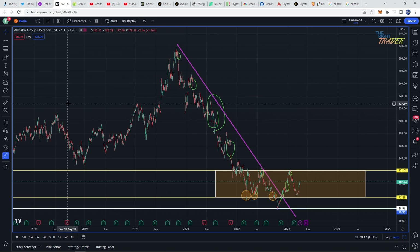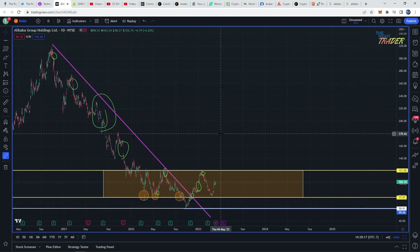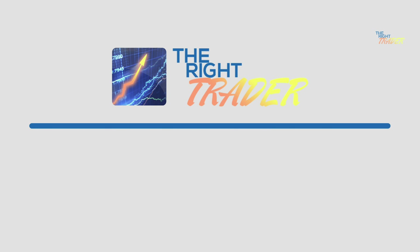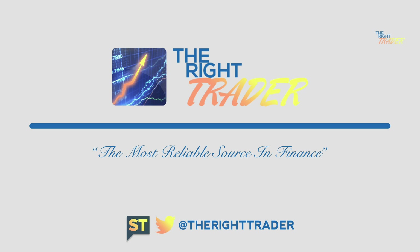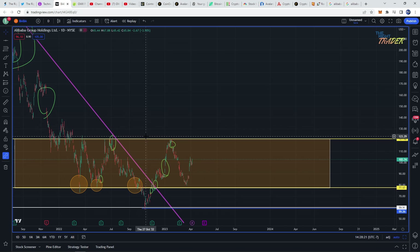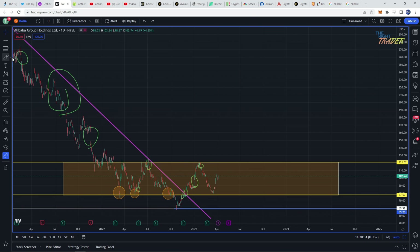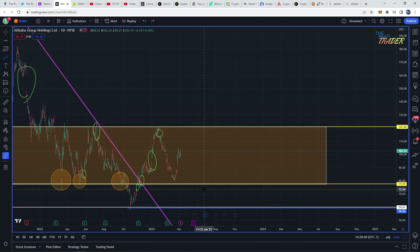Hey, what's going on everybody, Matthew from The Right Trader. I want to do a review of Alibaba stock. It's been interesting seeing how it's been consolidating here, after initially reaching a pretty high price of $120, which was the upper range of the target consolidation box here in orange that I had already drawn out. As expected, we have been trading up and down within this box for the time being, and that might continue a little bit longer.